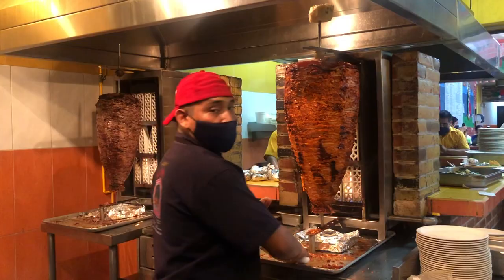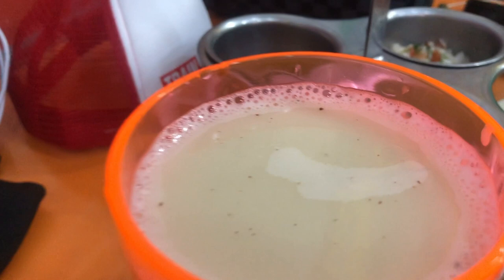This drink is called horchata. It is made out of rice, vanilla, cinnamon, and a lot of sugar. It is a super sweet drink and you can find it at a lot of Mexican restaurants. I would love to have it with lots of ice.